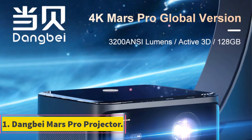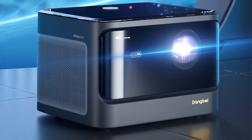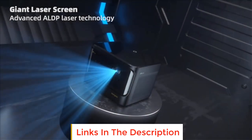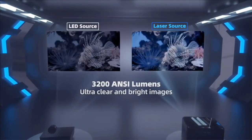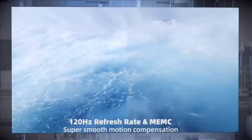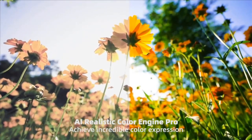Number 1: DANG by Mars Pro Projector. The DANG by Mars Pro Projector is an advanced and feature-rich home theater projector designed to offer an immersive cinema experience. With its 4K laser beamer technology and 3200 ANSI lumen brightness, the projector delivers high-quality visuals with sharp details and vibrant colors, making it suitable for various multimedia content including movies, TV shows, gaming, and more.